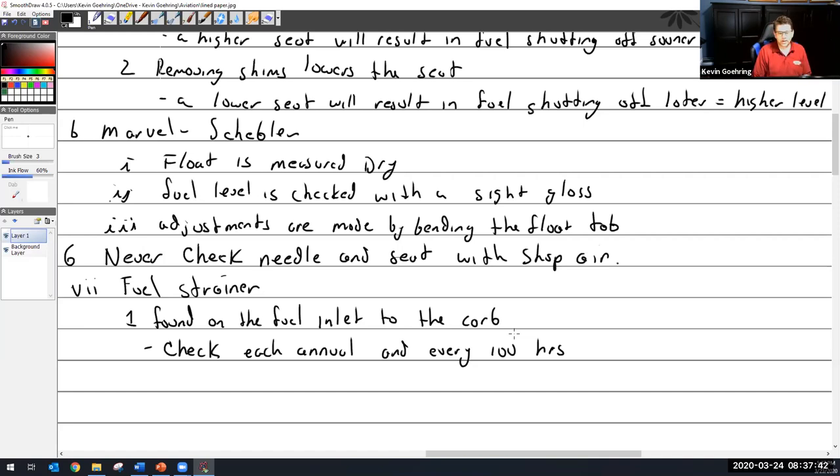Like an aircraft being used for flight instruction, it may get 500, 600, 700 hours every year if it gets flown a lot. So you'd want to check it not just once a year at the annual, but at the annual and those five, six, or seven 100-hour intervals in there.